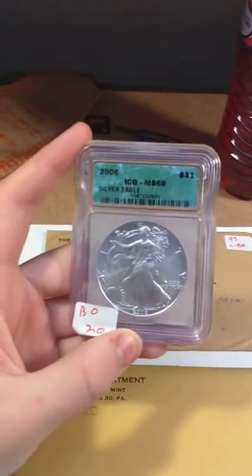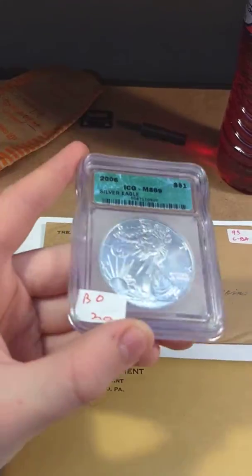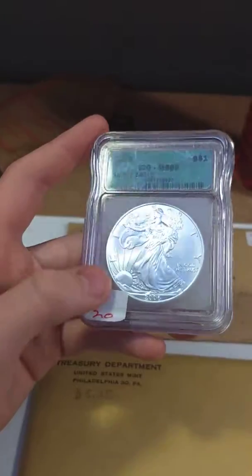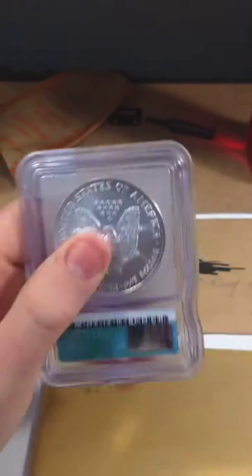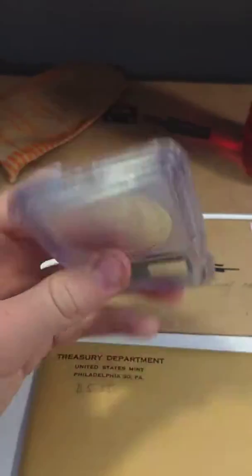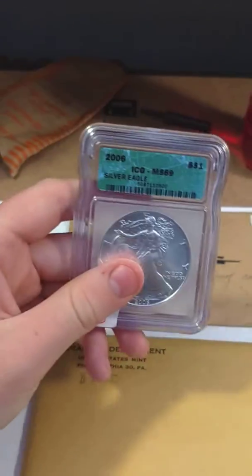Let's start off with my birth year American Silver Eagle. This was free, included with the other two things I bought. MS-69. To me, it's MS-70, but they do what they want to do.